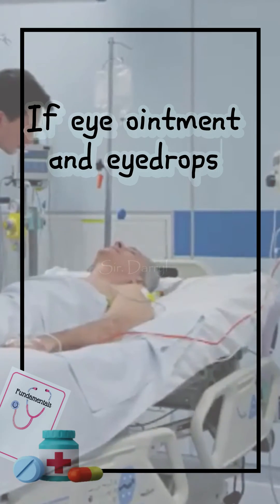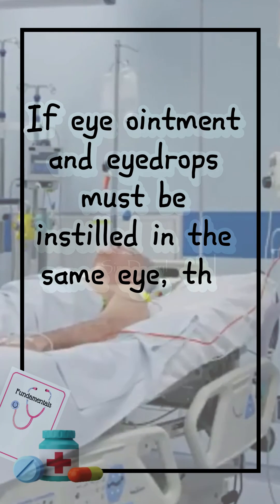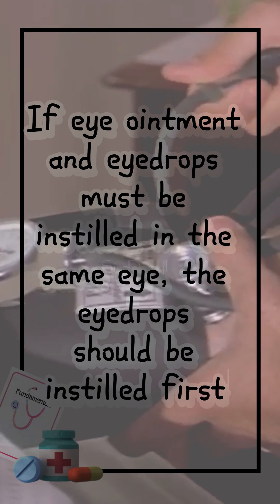If eye ointment and eye drops must be instilled in the same eye, the eye drops should be instilled first.